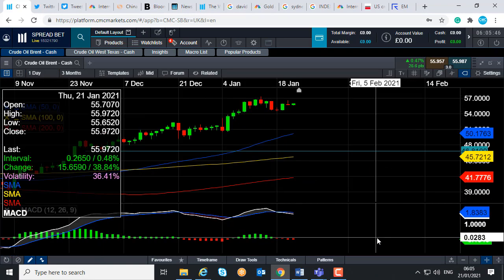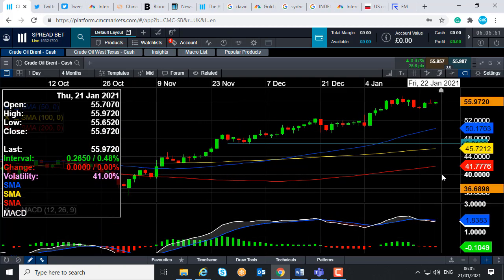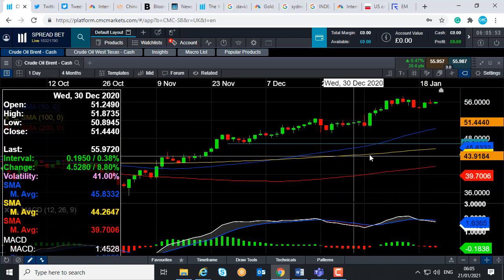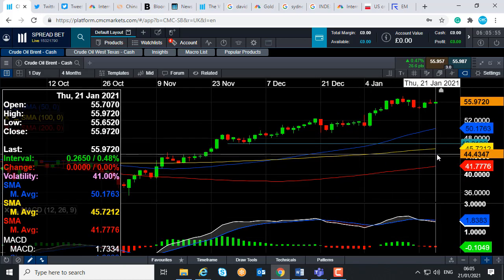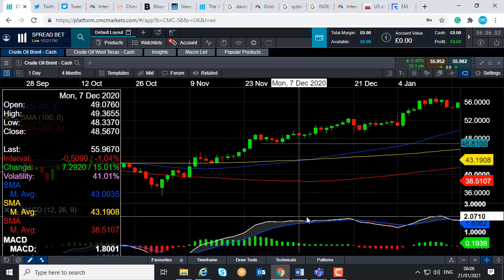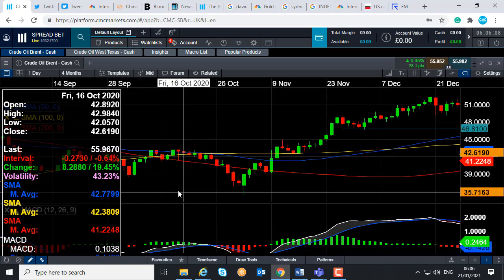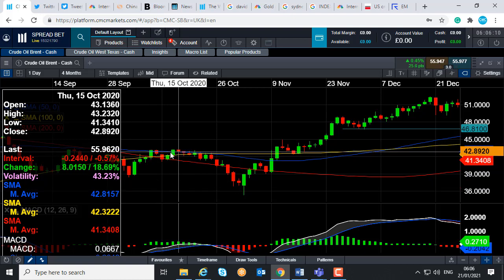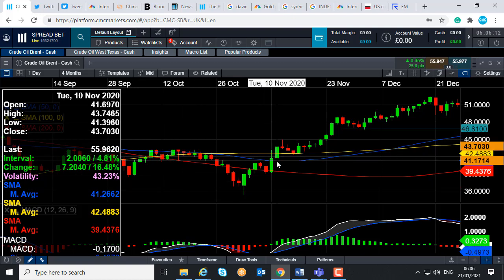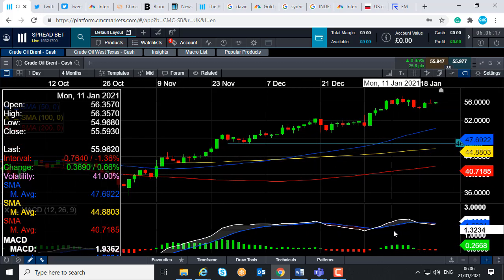Now, if we do see any moves to the downside, where could we potentially be looking at heading back towards? We could be looking at heading back down towards this blue line here, the 50-day moving average, which comes into play just north of $50 a barrel at 50.17. Not only is $50 a barrel a big number to keep an eye on itself, but the 50-day moving average acted as resistance back in October and also acted as support in early November. So once again, the 50-day moving average has been an important metric in the past, so it could be of importance in the future.